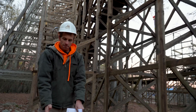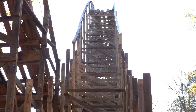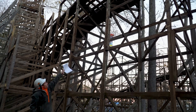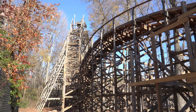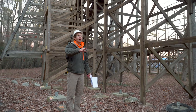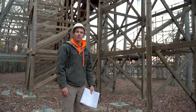We're actually going to build up the structure along this side, which we call in the terms 'batter over.' We're actually going to put supports up against the posts to support the bunny hill, and what that'll do is, as you're coming down the hill, you're actually going to be going through the structure, which is going to create a more unique kind of head chopper effect with the ride.